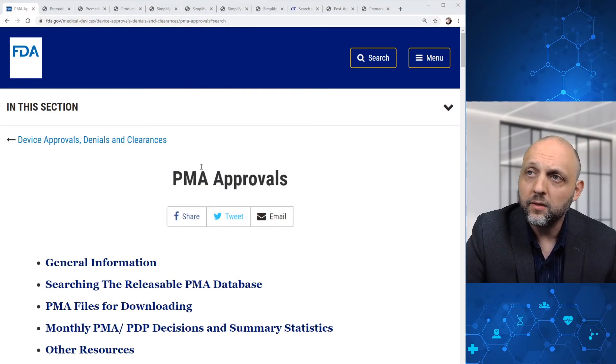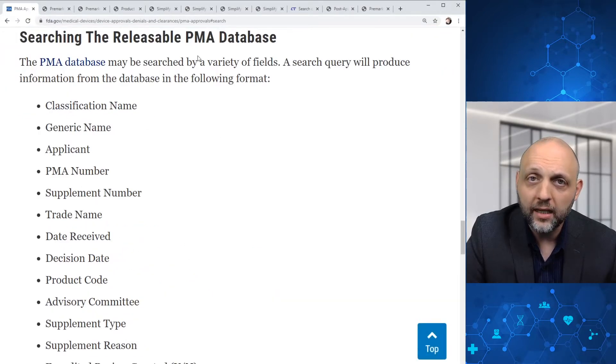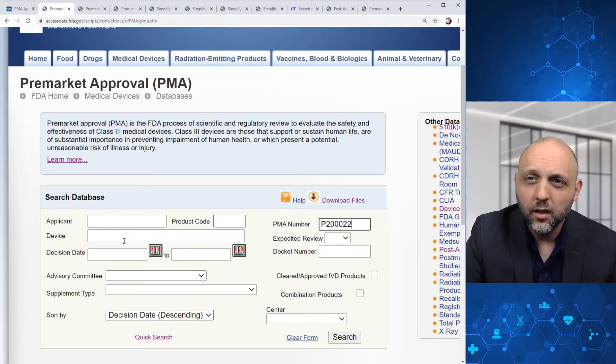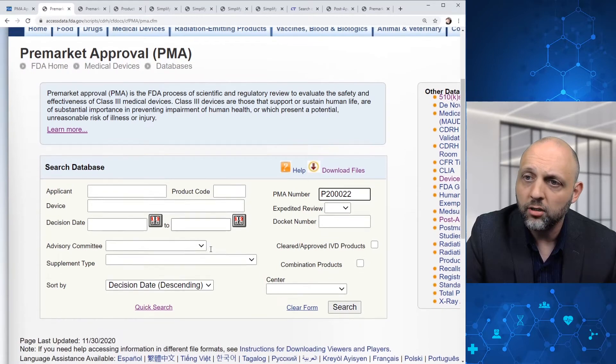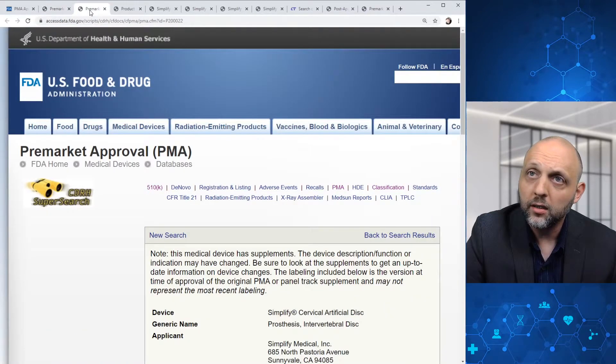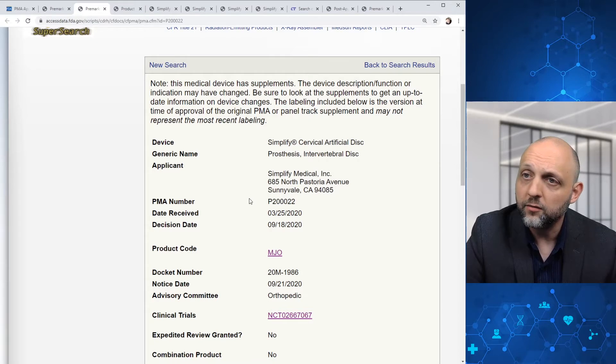Here we have the PMA approvals site at FDA. We can go down and search the releasable PMA database, and we can open up this link which will take us to where we can search by applicant, device, or product code. Here we're going to search by PMA number. You could also search by decision date and include a range. If you go ahead and pull up PMA number P2000-0022, you'll find this particular set of information.